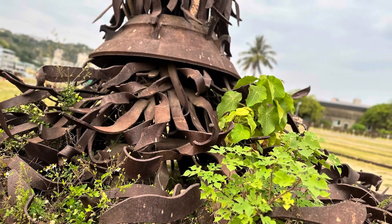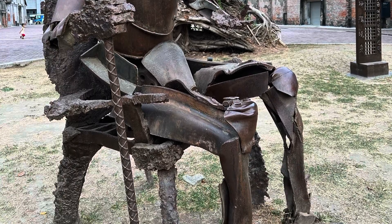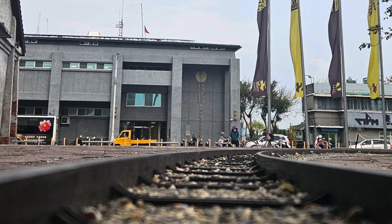The sculptures, ranging from abstract forms to more literal interpretations, are interwoven with the remaining railway tracks, inviting visitors to explore and interact with the art in an open, public space.